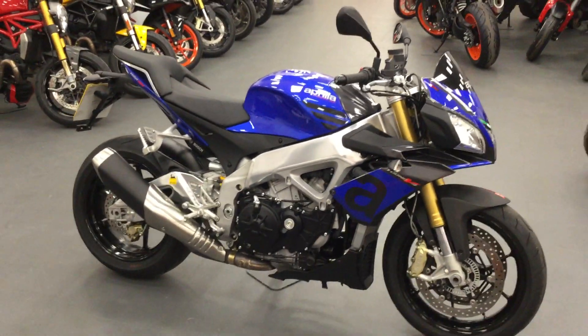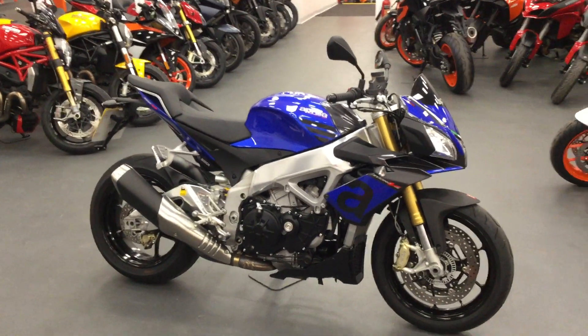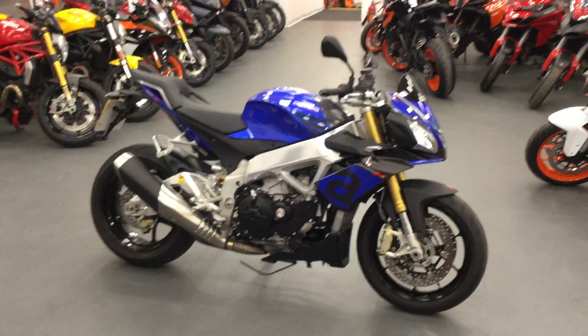If you really like this bike, guys, please give us a call for more information on the Blade Motorcycle Swindon number, or simply click the link in the advert below. Thank you.